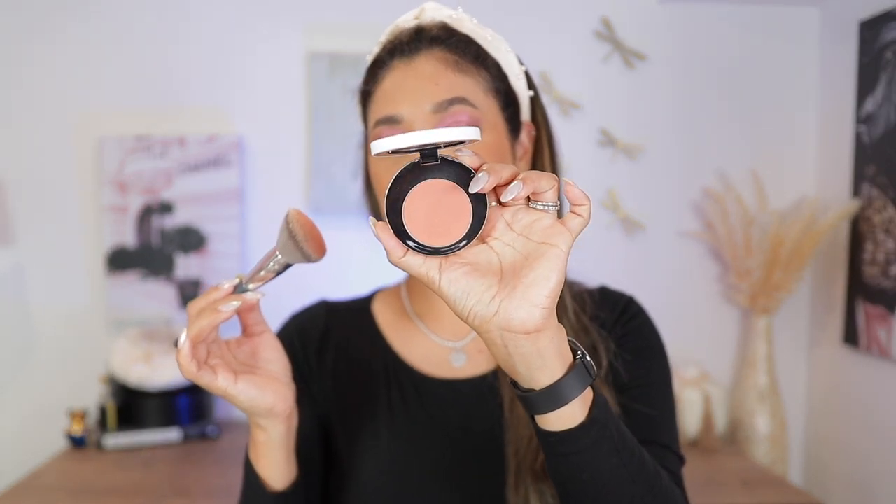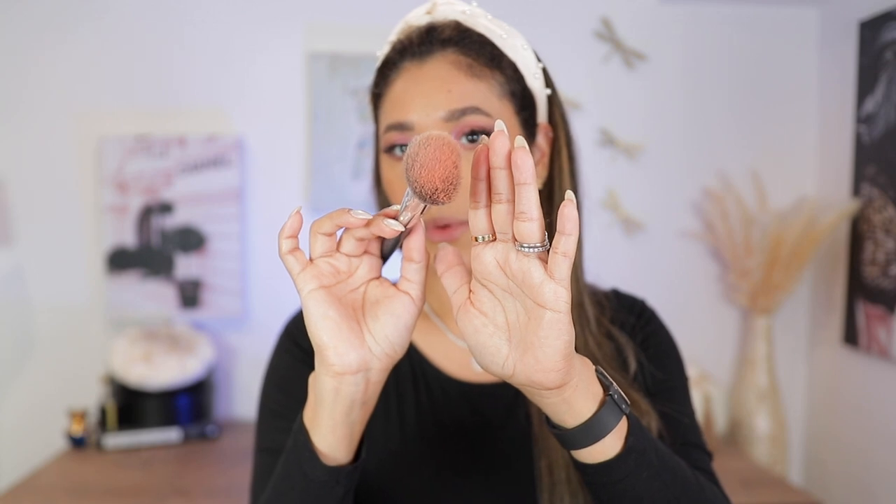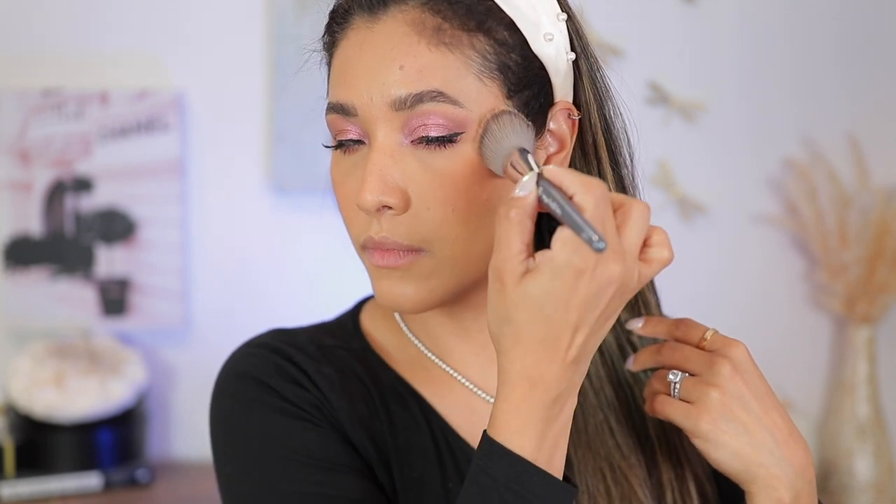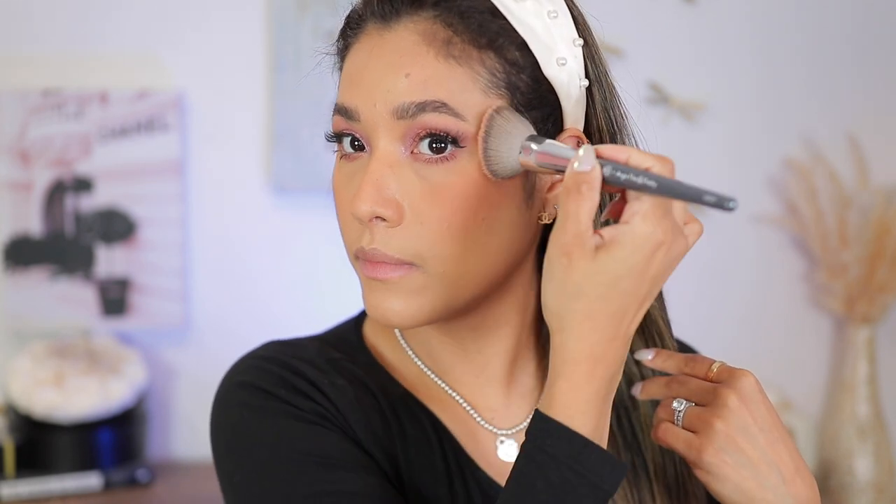Let's start with Rose Apricot so you can see this shade. The brush picks up quite a bit — I'll go in with a second layer. You can see it shows up in the most natural and beautiful way. I really love this shade; it looks very natural on my complexion and gives a truly healthy natural finish without a lot of shimmer.